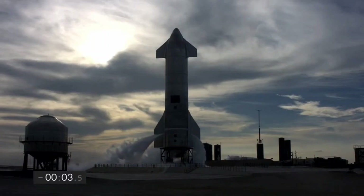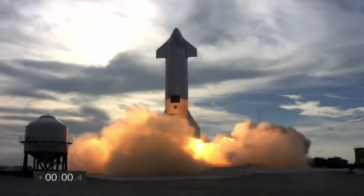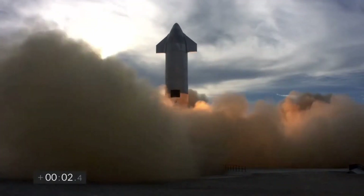Five, four, three, two, one. Ignition. We have liftoff.